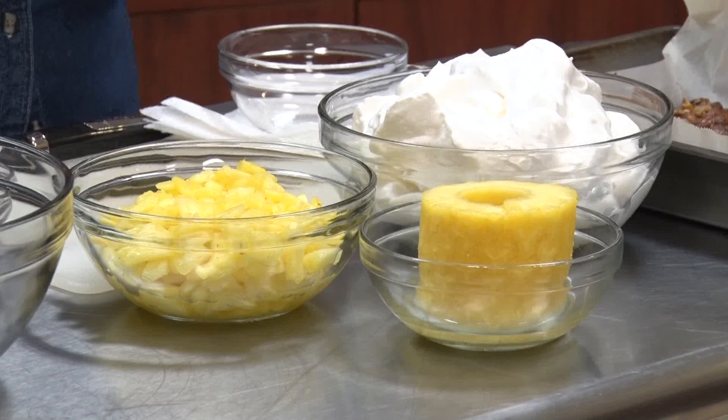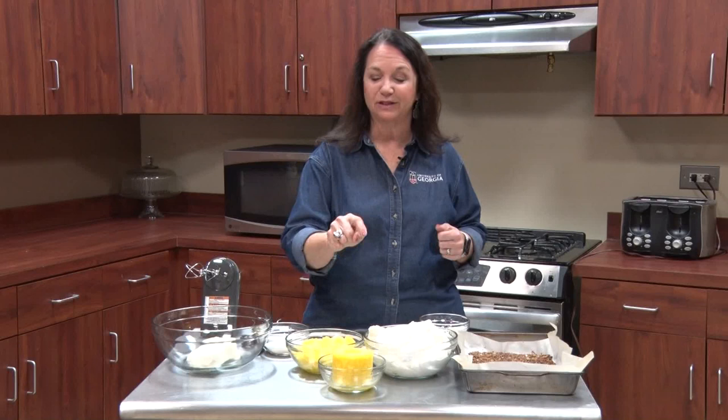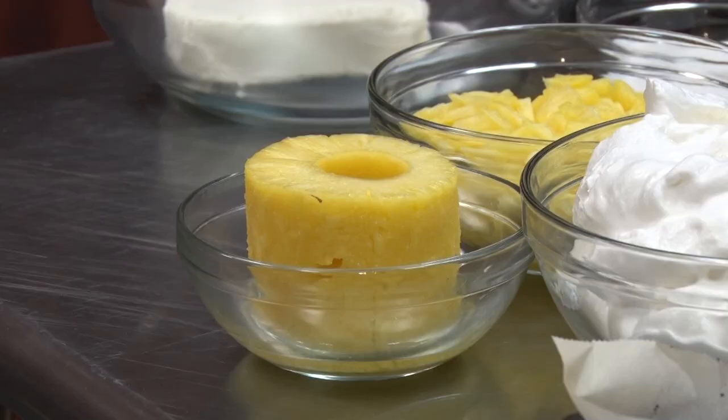As storage goes, pineapples are not going to store in your refrigerator for a long time once you cut it — about three days. So hopefully in those three days you know exactly what you're going to do with that pineapple. If you buy one at the grocery store and it hasn't been cut, you can keep it a little bit longer. To prolong it further, you can can it or freeze it. So if you can't use it in three days, you've got those alternatives.